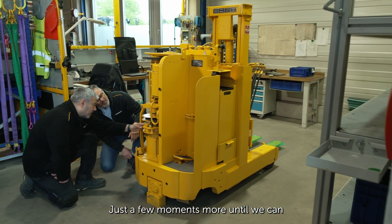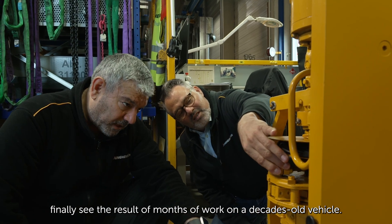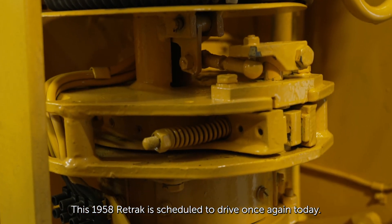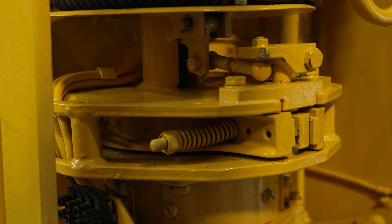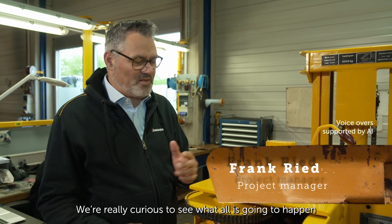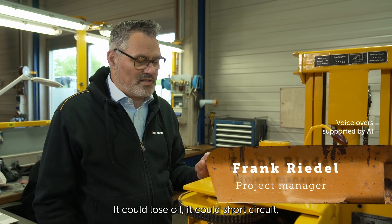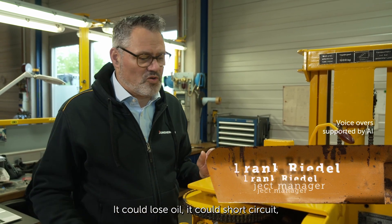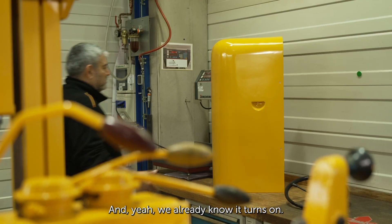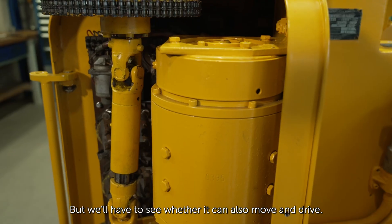Just a few moments more until we can finally see the result of months of work on a decades-old vehicle. This 1958 reach truck is scheduled to drive again today. We're really curious to see what's going to happen when we start using it — it could lose oil, it could short circuit or whatever — so the excitement is still high. We already know it turns on, but we'll have to see whether it can also move and drive.